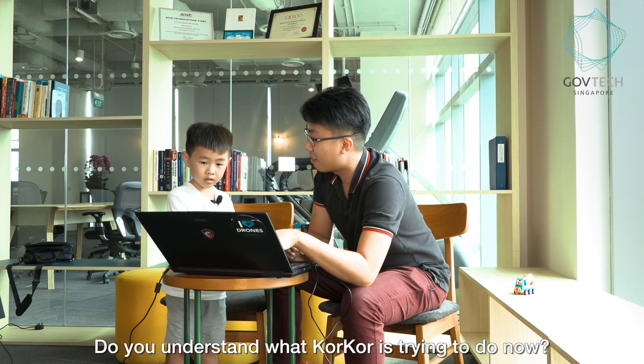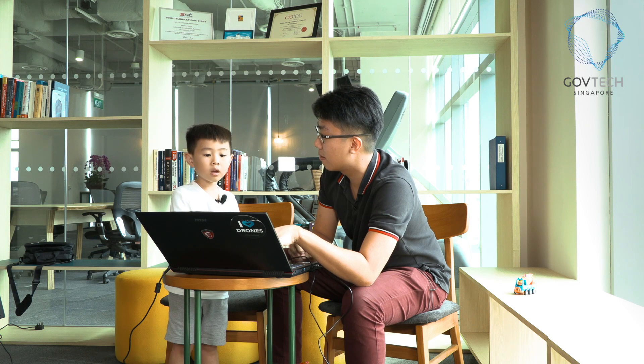Yes. Is this cool? Do you understand what KokKor is trying to do now? Yes.